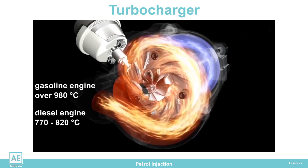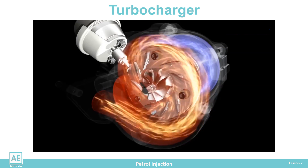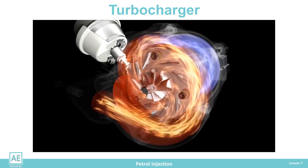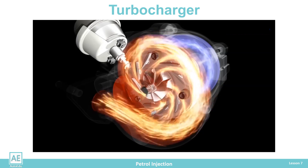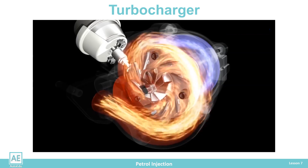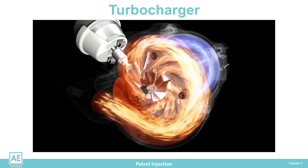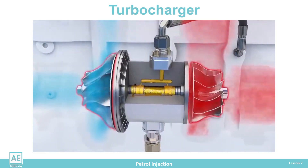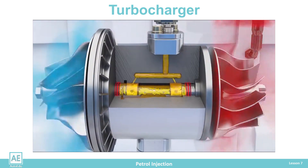This temperature can destroy the turbocharger if not controlled. Due to the high rotation speed, the turbine shaft is mounted on fully floating bearings lubricated with motor oil. The bearings have external seals to prevent oil leakage. Engine oil is delivered and drained to the turbocharger shaft through the pipe. The oil passes over the bearings and returns to the engine oil pan through the outlet pipe, and oil circulation cools the turbocharger.